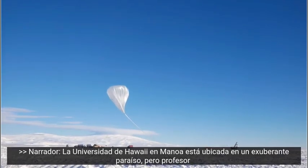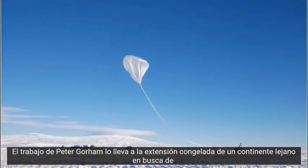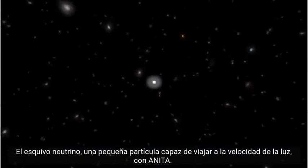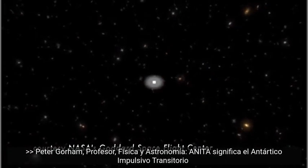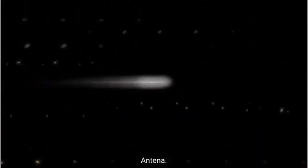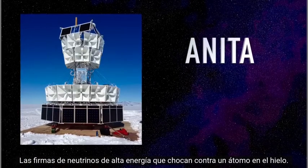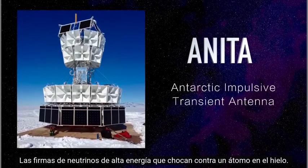The University of Hawaii at Manoa is located in a lush paradise, but Professor Peter Gorham's work takes him to the frozen expanse of a faraway continent, searching for the elusive neutrino — a tiny particle capable of traveling at light speed — with ANITA. ANITA stands for the Antarctic Impulsive Transient Antenna. It flies over the Antarctic continent as a stratospheric balloon payload and looks for the signatures of high-energy neutrinos that crash into some atom in the ice.